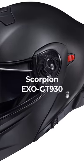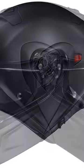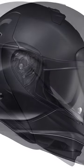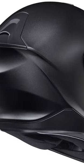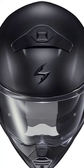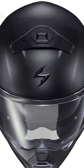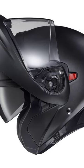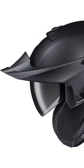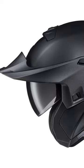Scorpion EXO GT930 EXOCOM Transformer Helmet. Scorpion teamed up with U-Clear for a top-notch Bluetooth system that is fully integrated into the EXO GT930. The new Bluetooth communicator kit allows you to connect to other riders and your mobile device. The powerful Bluetooth 5 processor chipsets provide outstanding DynaMesh Intercom capabilities. Priced at $249 to $400.